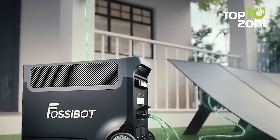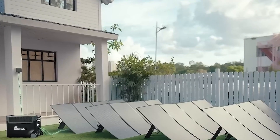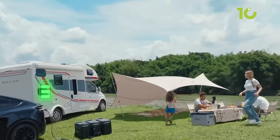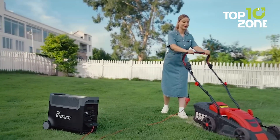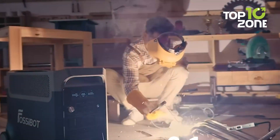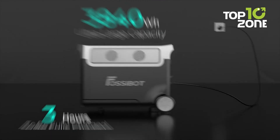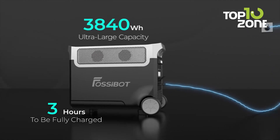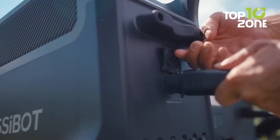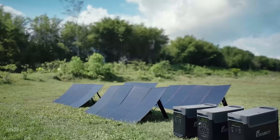The F3600 Pro can be charged via solar panels, AC, or even in your car, making it versatile for any situation. Plus, it supports expansion batteries — if you need more juice, you can add up to 23,840-watt-hour FB3840 packs. And get this: it can charge up to 4,200 watts in just 1.5 hours. Just remember, it's a bit on the heavy side at 92.5 pounds, so maybe don't plan on carrying it up a mountain — but for everything else, it's a top contender.